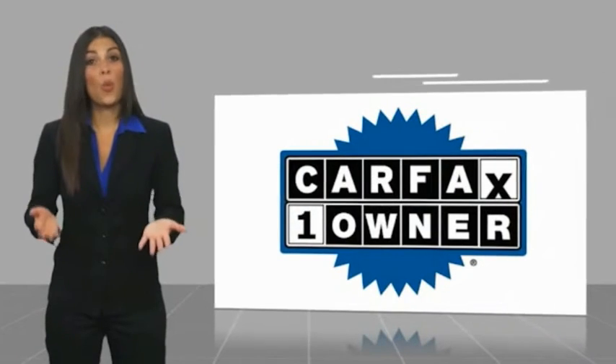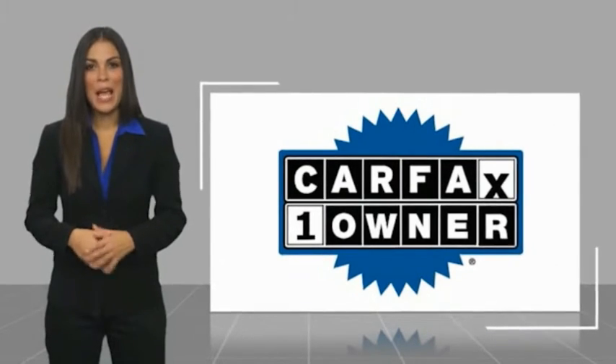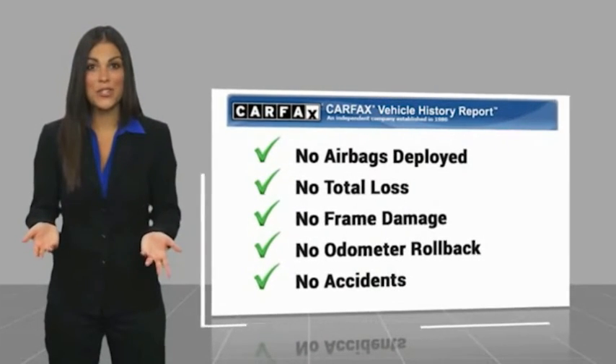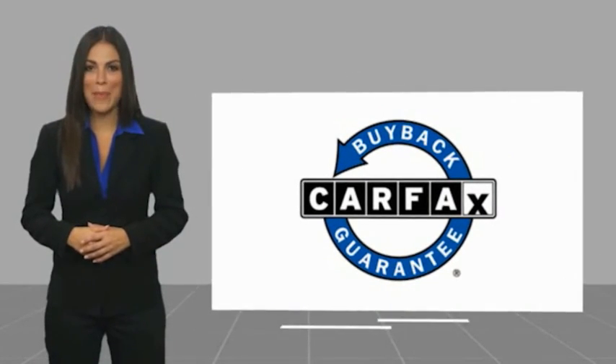This is a one owner vehicle with a Carfax vehicle history report. Be sure to find a complimentary copy of this report online or contact the dealership. This vehicle qualifies for the Carfax Buy You program.